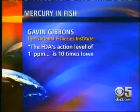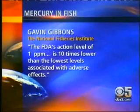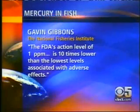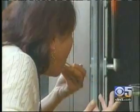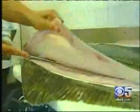Quote: the FDA's action level of one part per million is ten times lower than the lowest levels associated with adverse effects. That 1.0 is not enough. Dr. Jane Hightower, a renowned expert in mercury poisoning, says the federal action level does not take into account that mercury can collect in the body, sometimes up to two months. She has seen the effects on patients who consumed high amounts of fish known to contain more of the toxin.